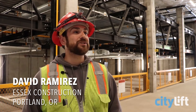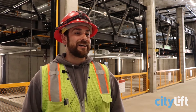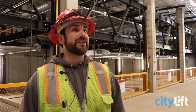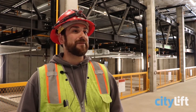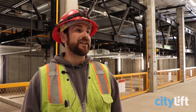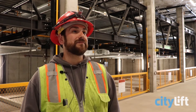My name is David Ramirez, I'm with Essex Construction, I'm a project superintendent. CityLift has been extremely professional, safety conscious, and has met all our deadlines. I've been extremely impressed with the professionalism and the quality that CityLift has put out. I prepared greatly for expecting a lot of headaches and heartburn and none of that ever came up. Financially, we didn't have to go down into the dirt to get a second level of parking, which saved the owner a significant amount of money.